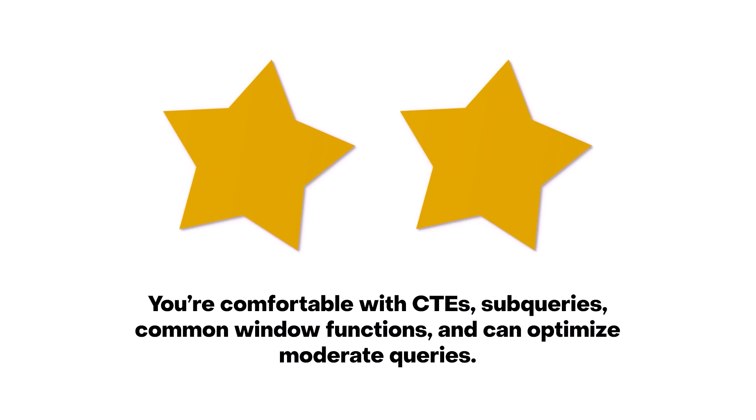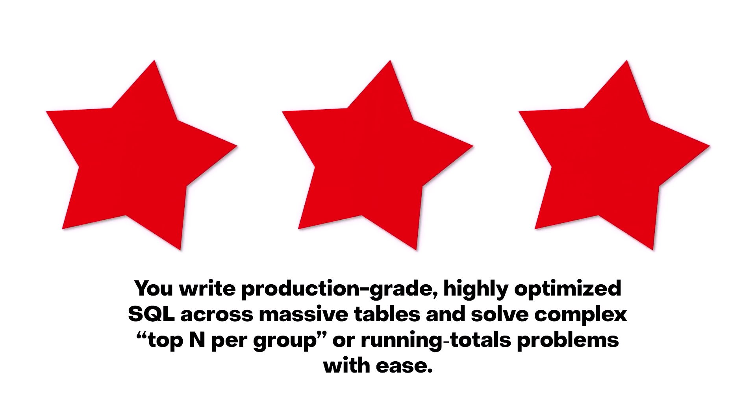Two stars is when you can write SELECTs, GROUP BYs, simple window functions, and WHERE clauses — you're kind of comfortable, but there are some hard tasks you struggle with a little. Three stars, when you're ready for your first job, is when you write highly optimized, clean, efficient code and you can solve complex window function problems. It just takes a lot of practice to get there.